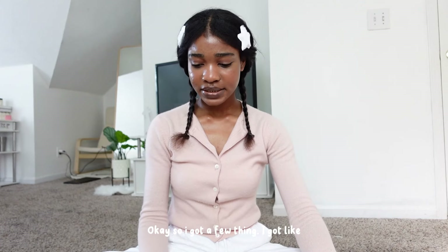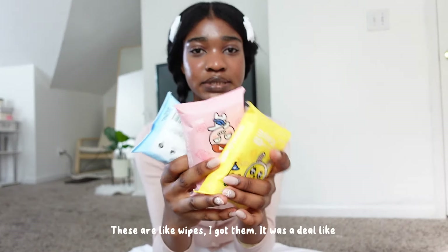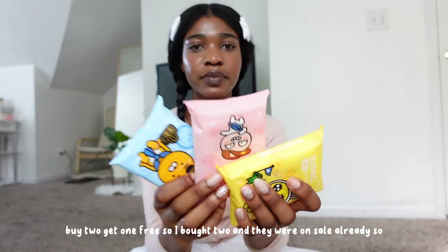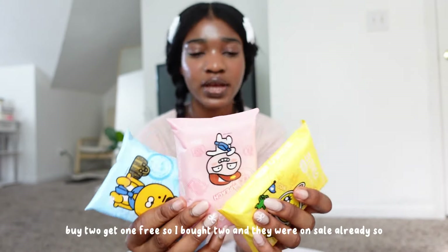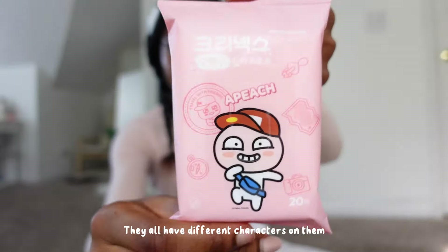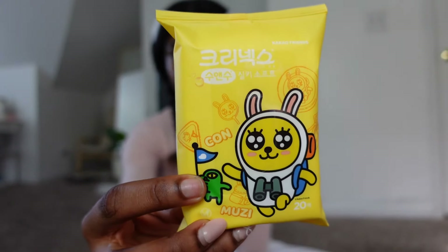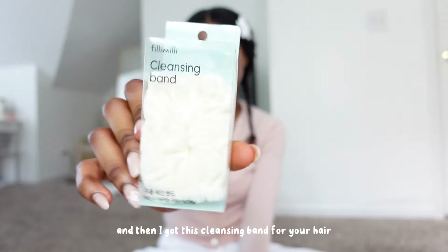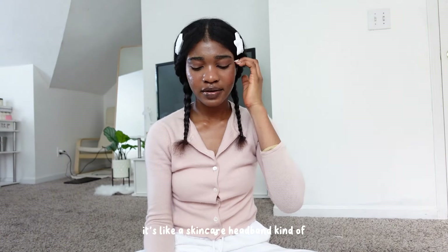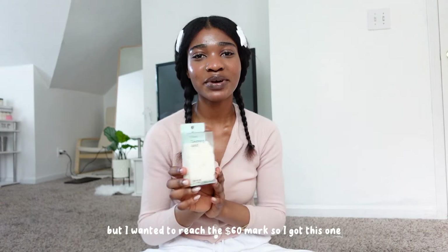I got a few things — like seven things — so I'm gonna show you them. These are wipes; I got them because it was a deal, like buy two get one free, and they were on sale already so I thought it was a good deal. I got one free but paid for two. Then I got this cleansing band for your hair — it's like a skincare headband — it was on sale so I got it.